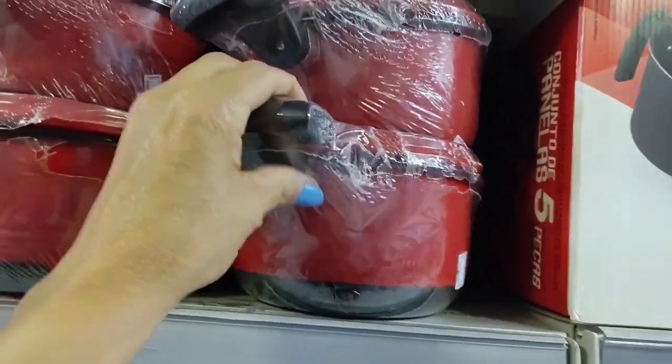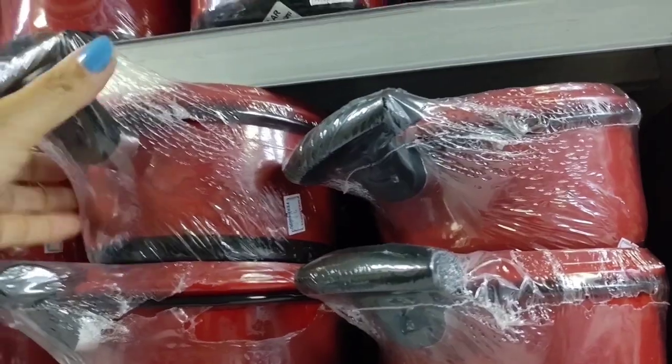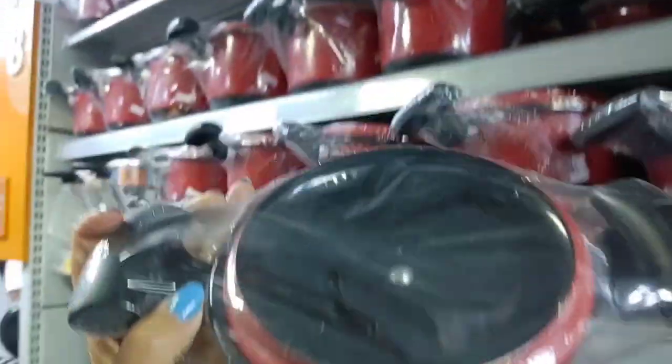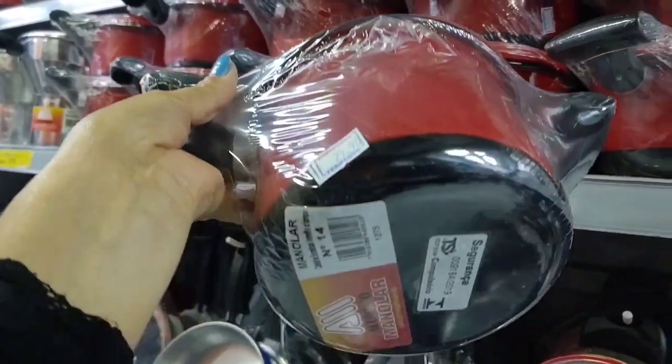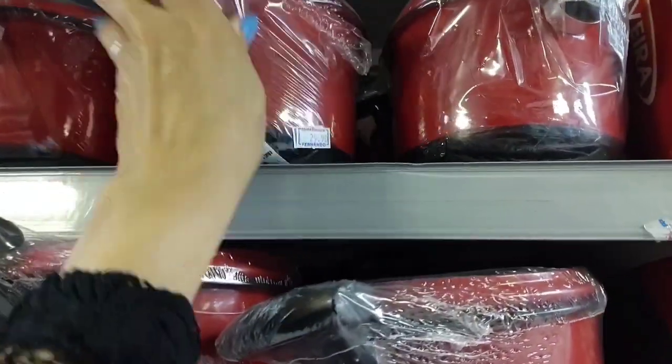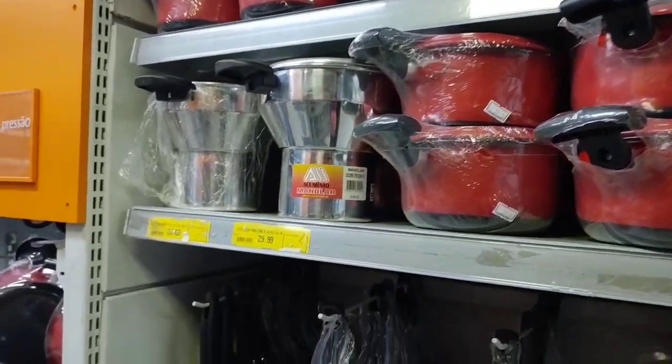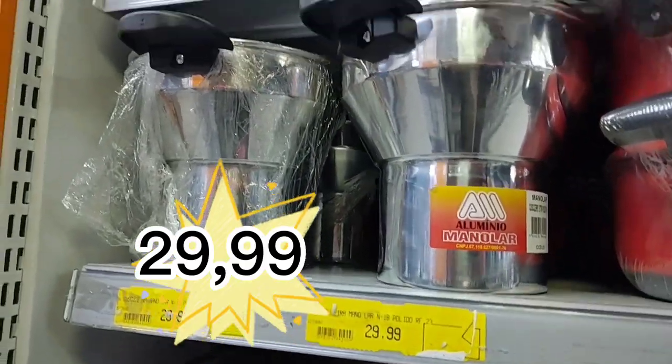Enamel pots — this one is R$31.90, this one is R$29.90, and this one is also R$29.90.